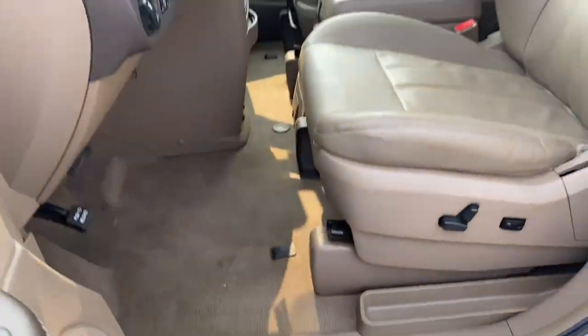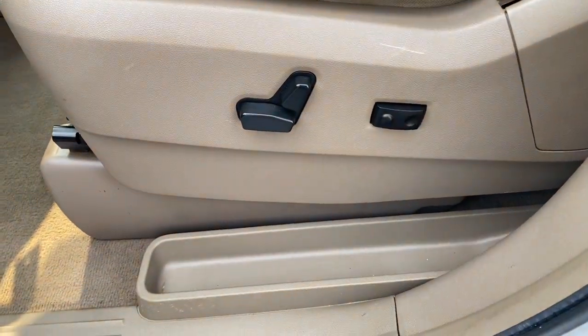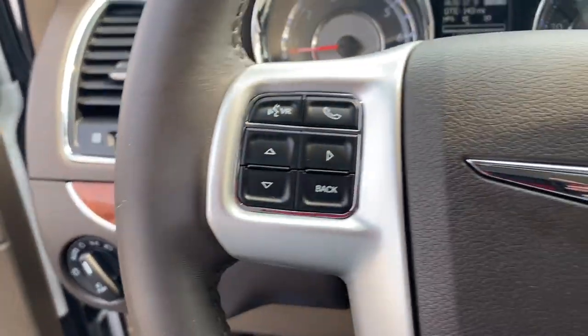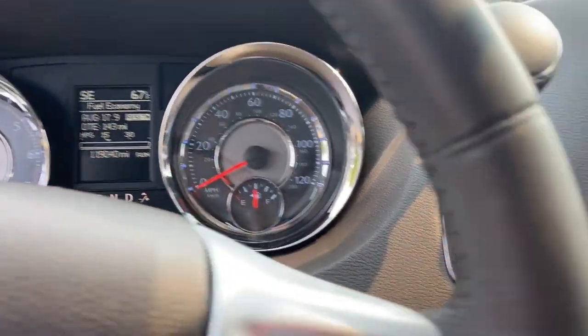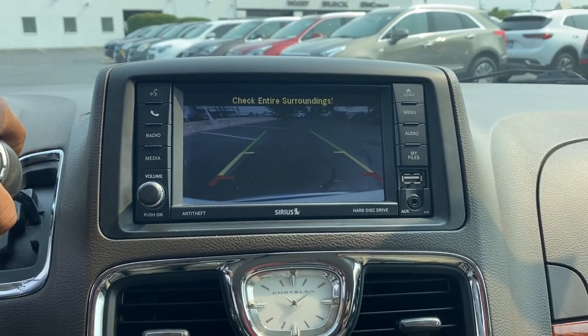Whether you're moving passengers or cargo or both, this thoughtful minivan will exceed your expectations. These are just some of the great options this vehicle comes with: navigation system, keyless entry, heated mirrors, fog lamps, backup camera, power liftgate, satellite radio, electronic stability control, rear AC, and aluminum wheels.